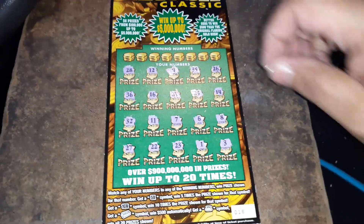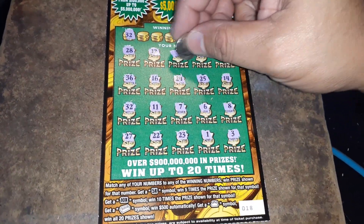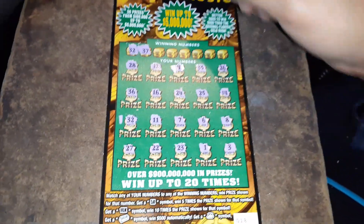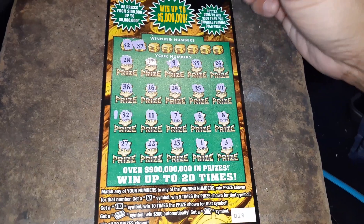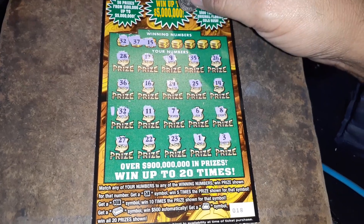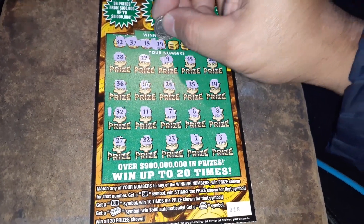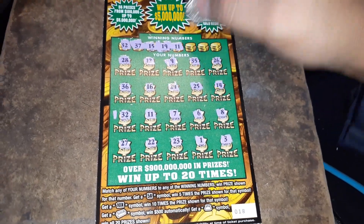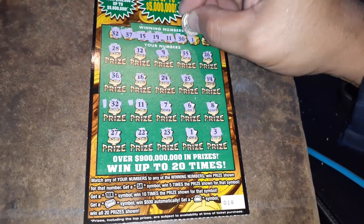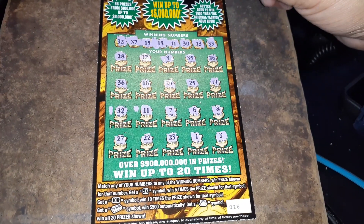Alrighty, let's see if we can get the jackpot. 32 — we got a match, we got a winner! 37. Nope. 15. 15, nope. 19. No. 11 — there's the second match! 30. 13. And a 33.